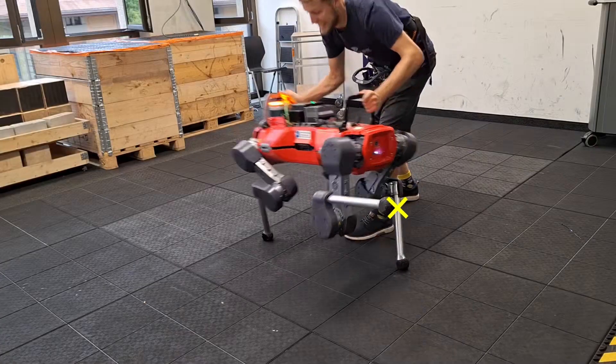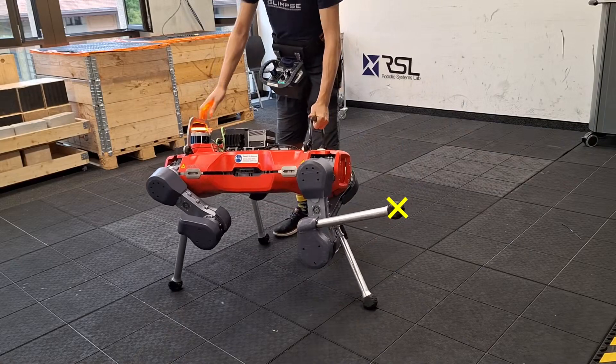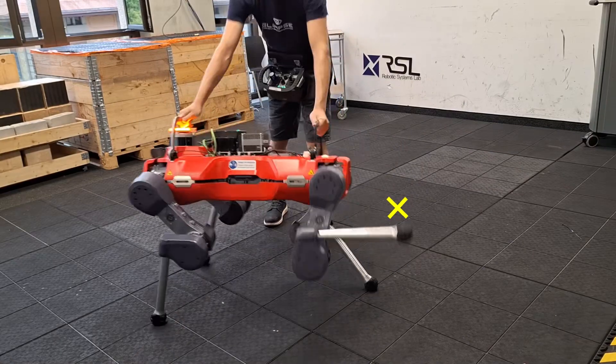The controller is robust to external disturbances, such as hard pushes. If the pushes are too strong, the robot puts the padipulating leg on the ground and then proceeds to track the target point.